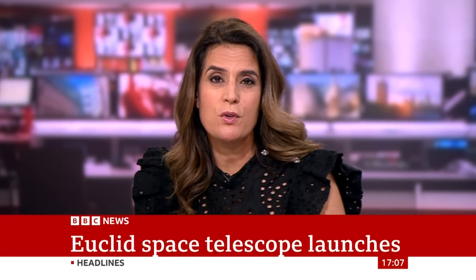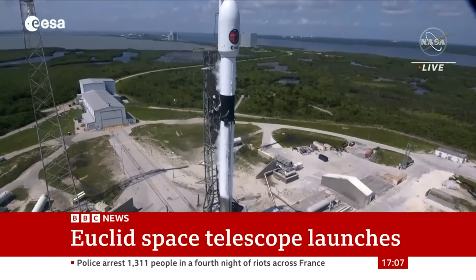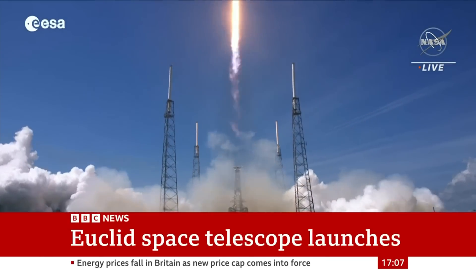The European Space Agency has launched its Euclid telescope on a mission to produce an enormous 3D map of the cosmos. Euclid, which cost more than a billion dollars, blasted off on a rocket from Cape Canaveral in Florida. The project will hopefully improve our understanding of dark matter and dark energy — phenomena researchers know virtually nothing about, which appear to make up the vast majority of the universe.